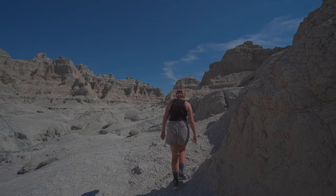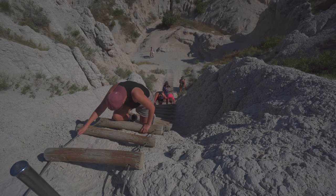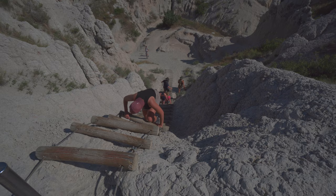We made it to the end of the Notch Trail — what is the notch in the canyon rock face wall — and were met with a fantastic view of the prairie below. It was really amazing to go from the stark white walls of this area to the green open prairie down below. Great hike: cliff edge walking, a fun ladder, and it's very hot so we're heading back to the van.